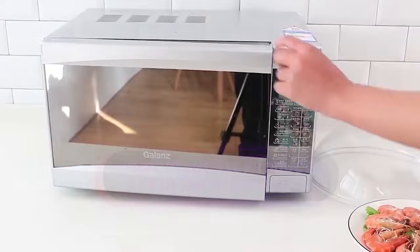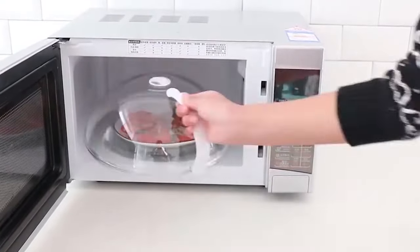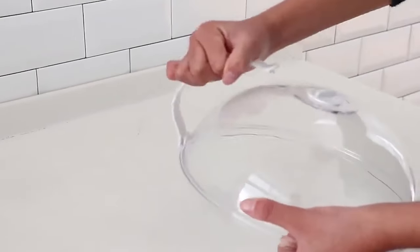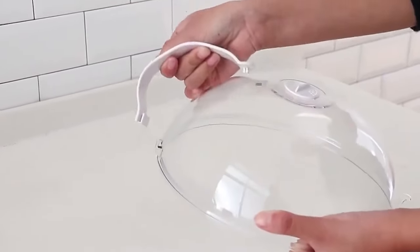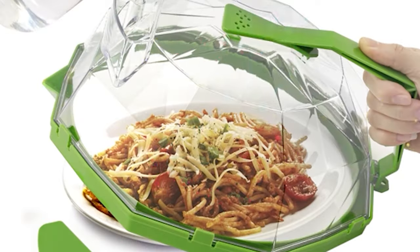Made from BPA-free plastic, it can withstand temperatures from negative 40 degrees Fahrenheit to 392 degrees Fahrenheit, preventing food spills and splatters while heating. The upgraded handle ensures easy gripping, while the water storage box prevents food from drying out during reheating.